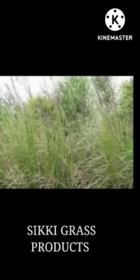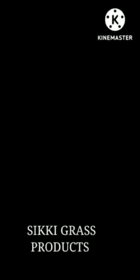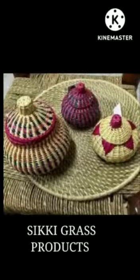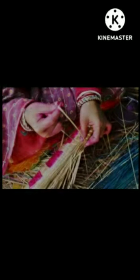Our third GI Tag of Bihar is Sikki Grass Craft. Sikki Grass Craft involves various handicrafts that are made from a special kind of grass known as Sikki, found in Bihar and Uttar Pradesh in India. The art of making items from Sikki Grass is ancient and one of the proud traditions of Bihar.